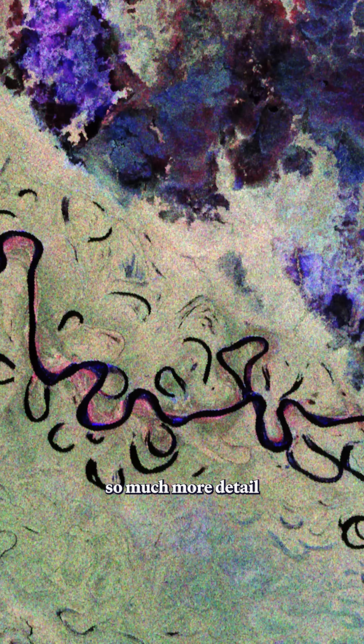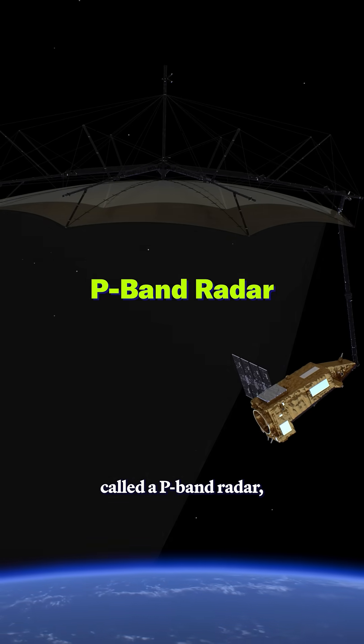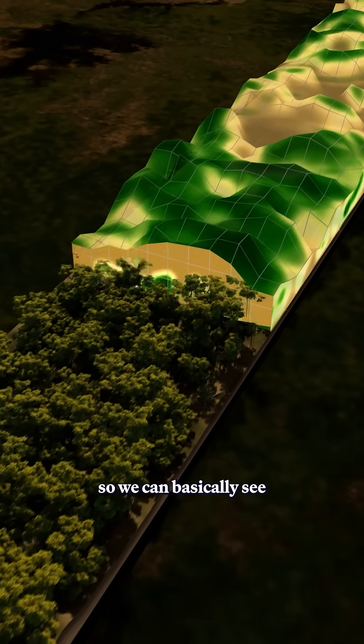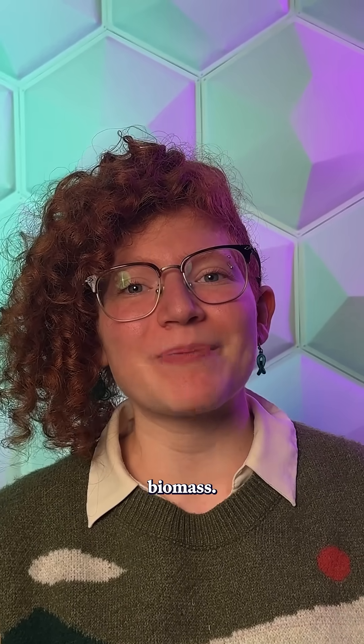These images contain so much more detail than the ones from satellites we already have out there. And they're able to do this with something called a P-band radar, which uses super long wavelengths to reach deep below the forest canopy. So we can basically see through the leaves to woody materials like trunks and branches, which form the bulk of a forest's biomass.